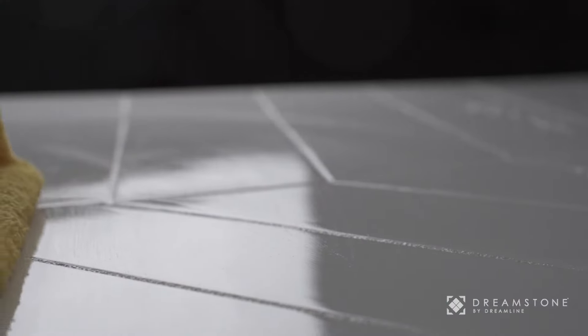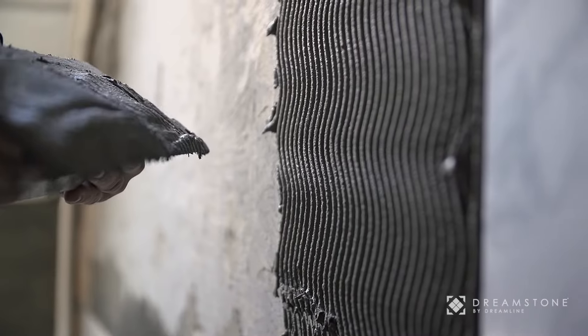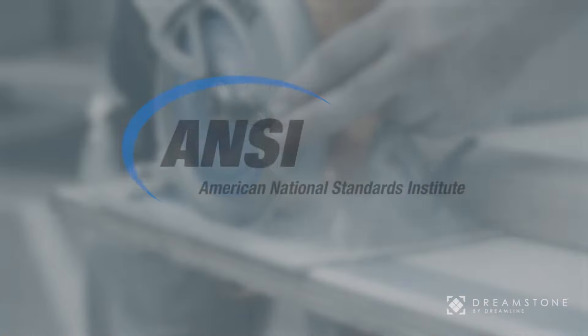As it won't stain, is easy to maintain, it's scratch resistant, and entirely watertight. Dreamstone can be installed over existing structurally sound solid surfaces, is perfect for quick renovations, and meets or exceeds ANSI requirements.